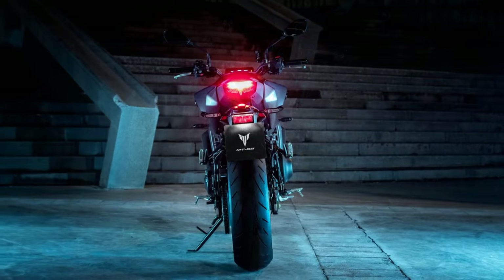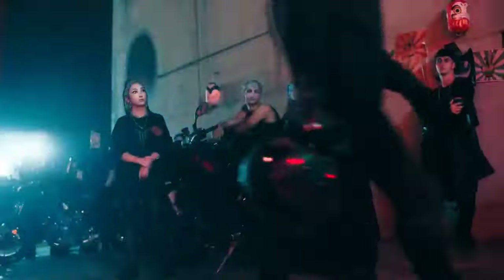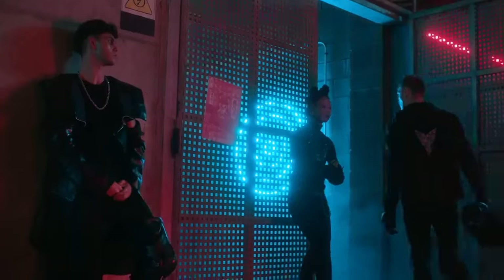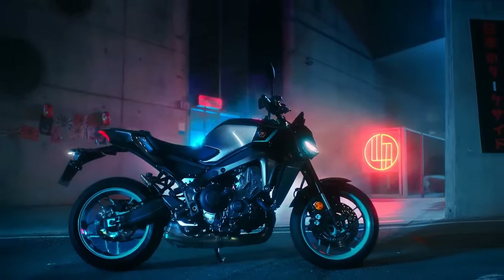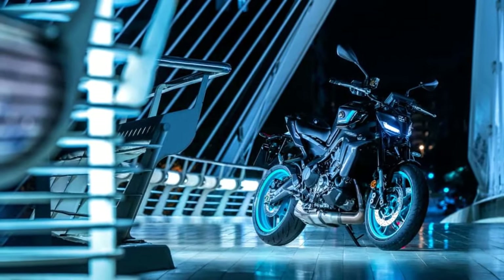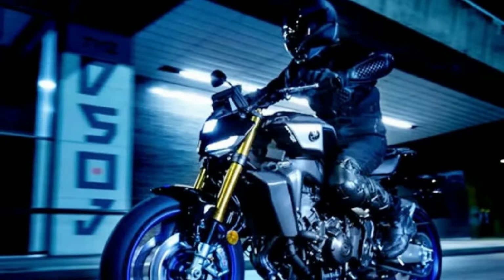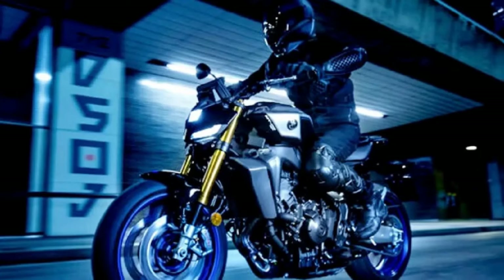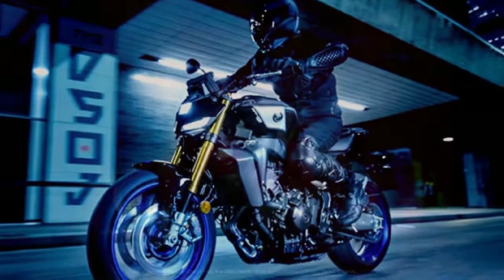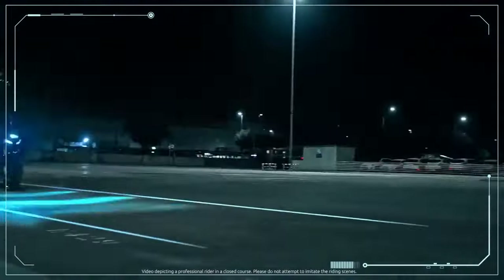The MT-09's throttle response is sensitive, characteristic of Yamaha's triple-powered street bikes. Once the rider adjusts to its quick engagement, the experience is exhilarating as the MT-09 effortlessly maneuvers through the twists and turns of NorCal's redwood forests. At lower revs the bike behaves predictably, but around 5,000 RPM the induction whine and surge of power from the triple become addictive. Shifting gears becomes a joyous dance, with the rider seamlessly moving between gears along the winding roads to Santa Cruz. The new quickshifter impresses with its efficiency and precision.